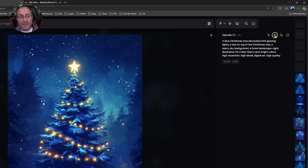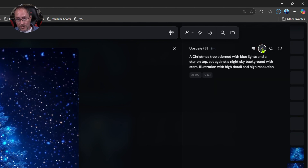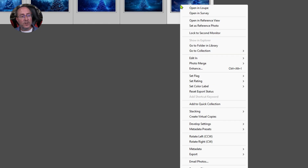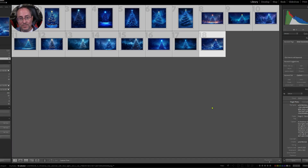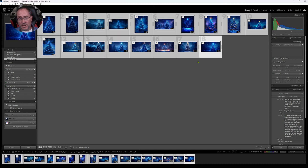Once Midjourney finishes the upscaling, I'll cycle through each image and click the download button. I've got all my images loaded up in Lightroom. I'm going to press Ctrl+A to select them all, right-click and go to Enhance, make sure Super Resolution is selected, and enhance the images. Now that Super Resolution is finished, I'll hit Ctrl+A to select all and click Export.